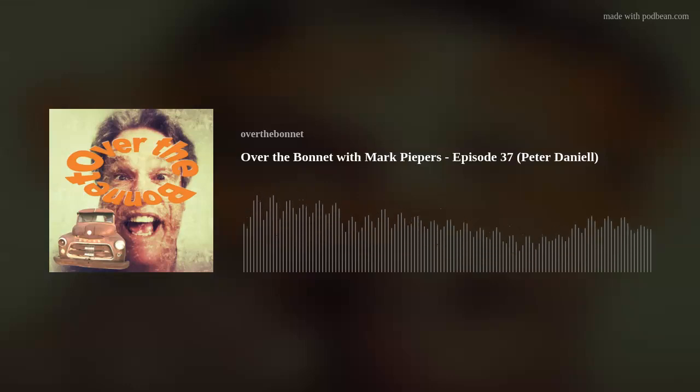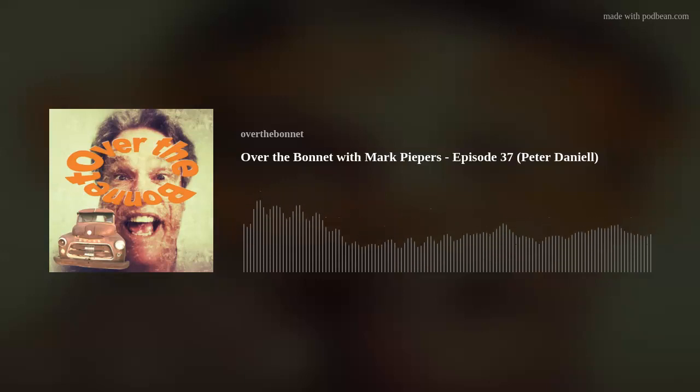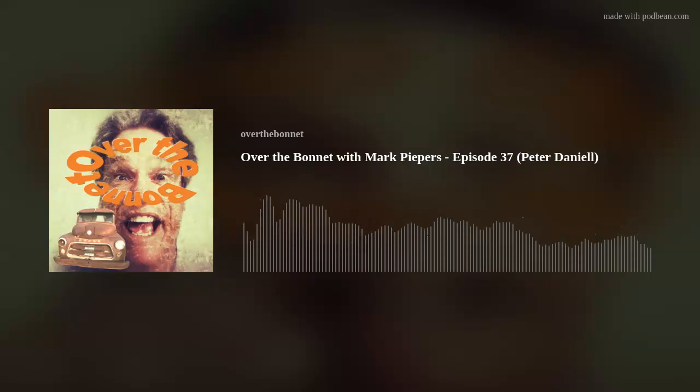The Over the Bonnet podcast is brought to you by Gympie Central Medical Centre, bepositive.com.au, Gympie Foam and Rubber and Luscious Slicks. In this episode I get to chat with a man who's happy working behind the scenes in the glamour world of film and television. Peter Daniel has been building and developing his camera crane for the last 17 years and while demonstrating his product has been on the sidelines to some of the big sporting events around the world.